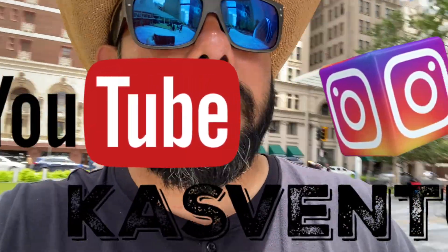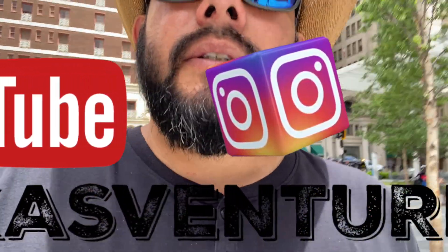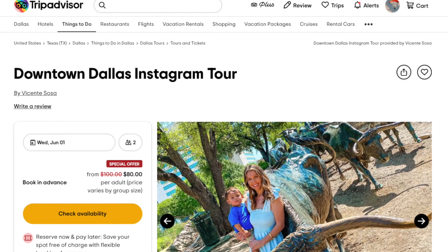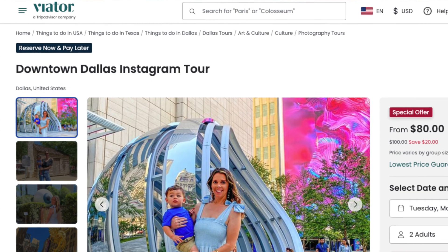Follow us on Cast Ventures on Instagram and YouTube, and look for us on TripAdvisor and ViaTour.